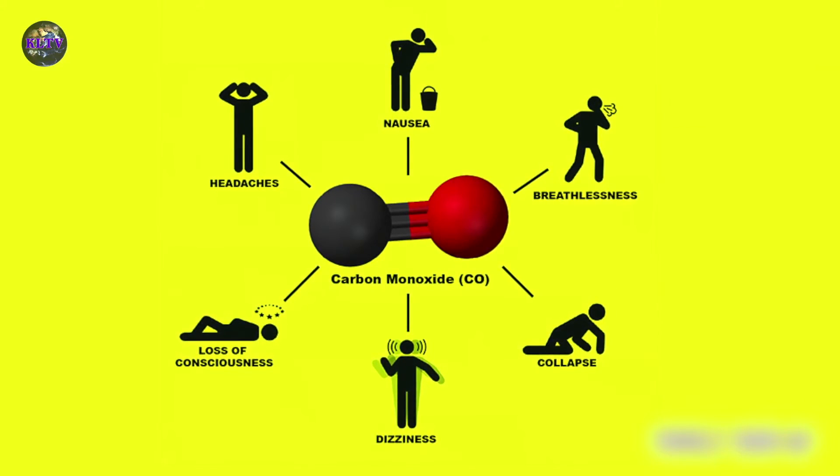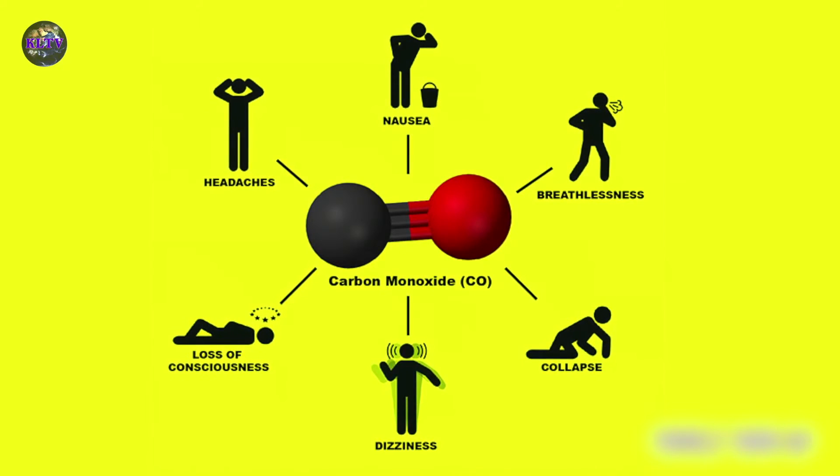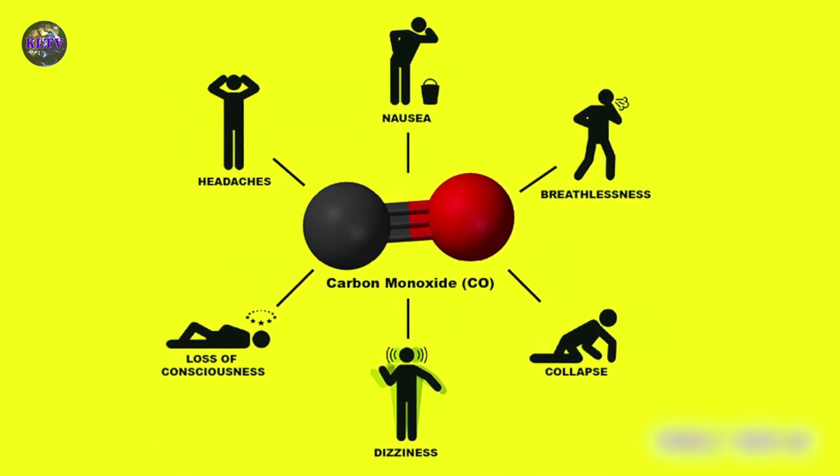It's very important that people understand the symptoms, which are very much the same as flu-like symptoms. Nausea, headache, and drowsiness are all the kind of things which people often mistake as being a heavy cold or flu, but could be warning signs that they are exposed to carbon monoxide.